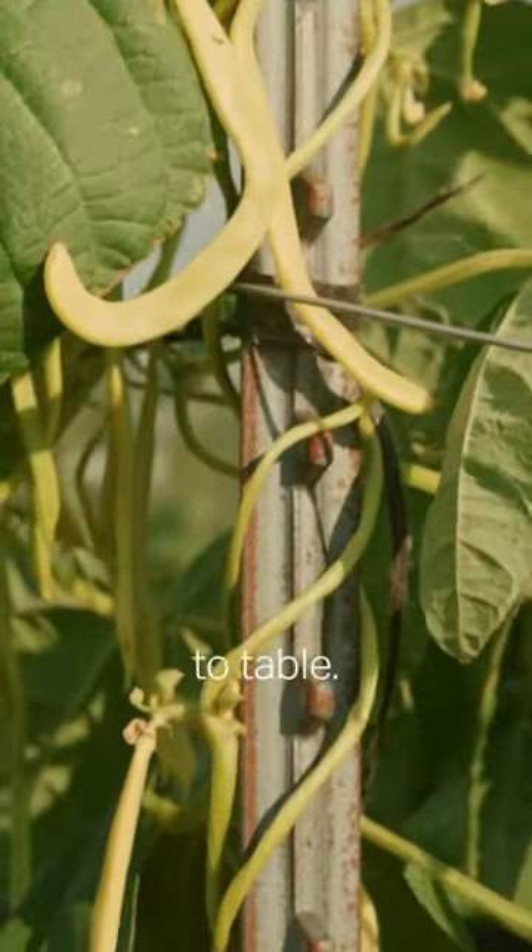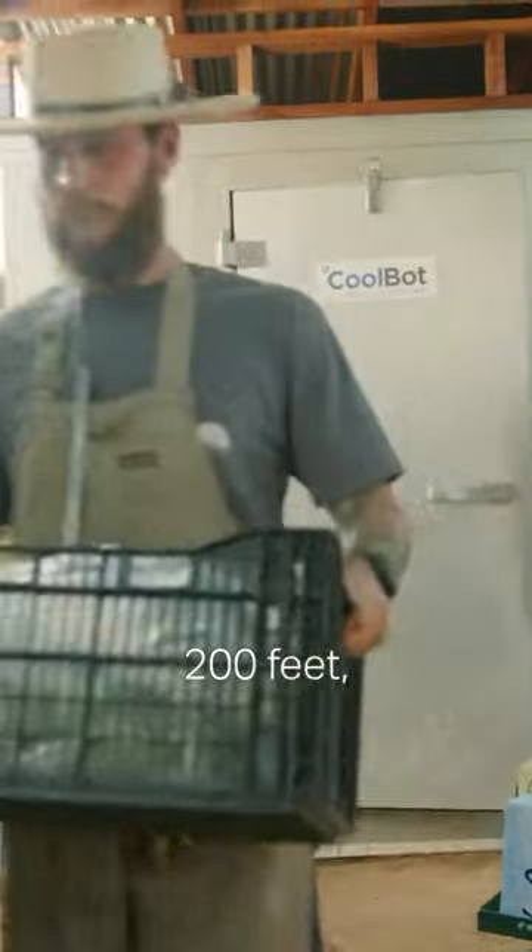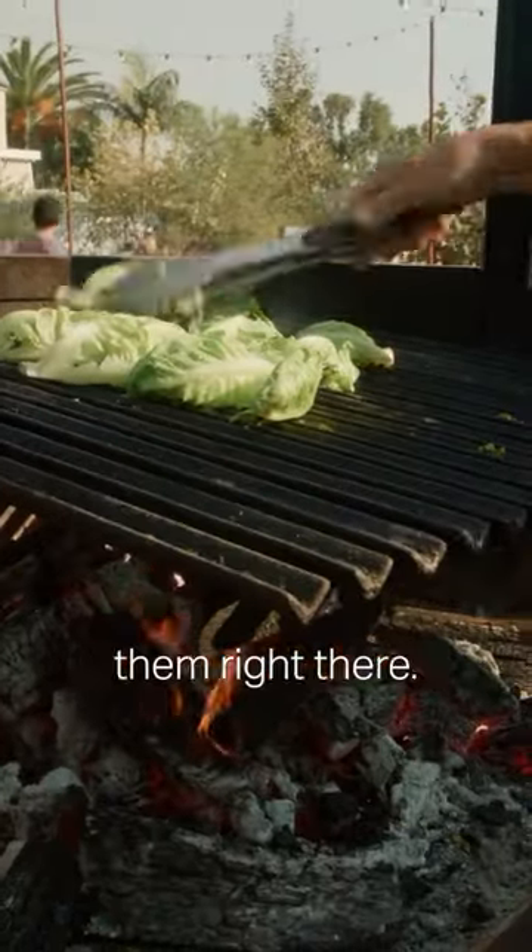This is obviously farm to table. It's really rare that you're going to get ingredients harvested and brought 200 feet to be put on the fire and cooked where you're eating them right there.